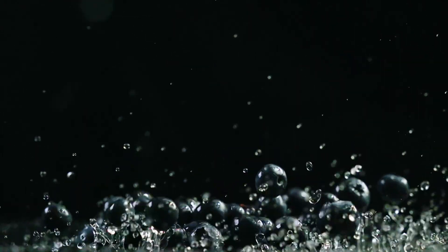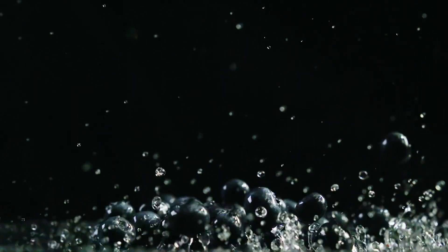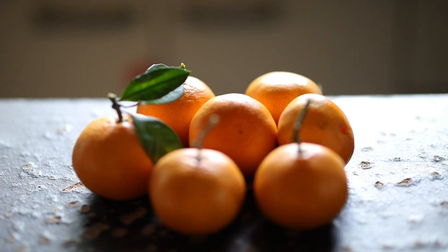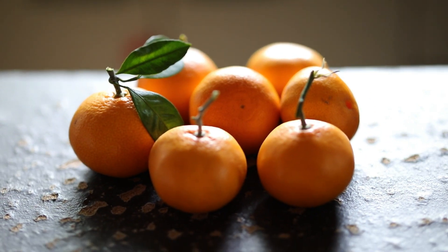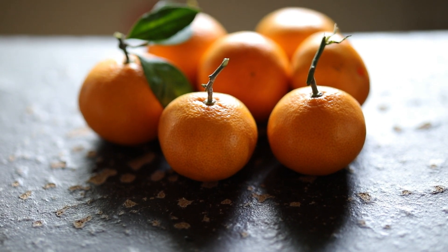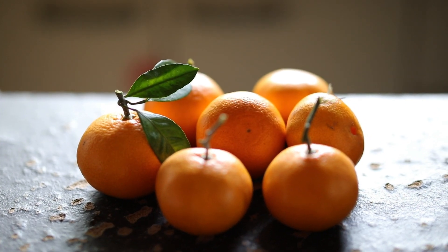It's important to obtain a balanced intake of vitamins and minerals through a varied and nutrient-rich diet. While these micronutrients offer numerous health benefits, excessive intake can be harmful. If you have specific health concerns or dietary restrictions, it's advisable to consult with a healthcare professional or a registered dietitian for personalized guidance.